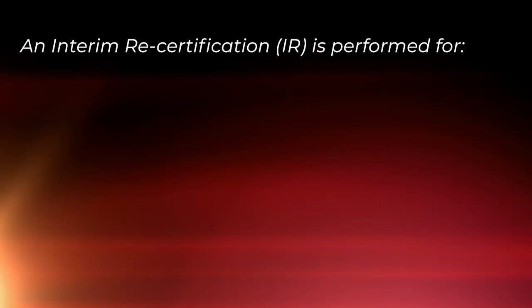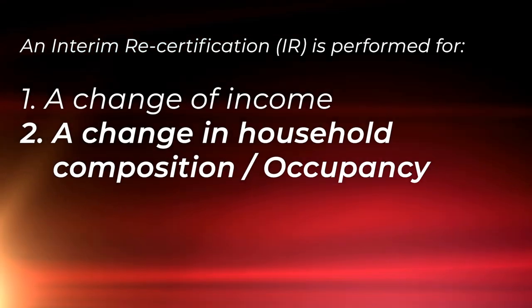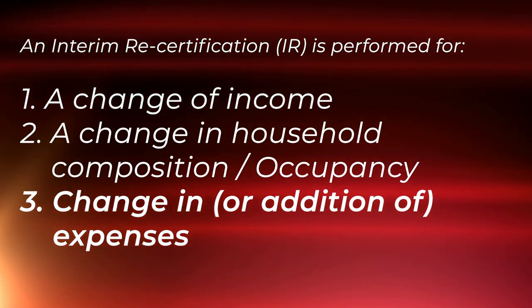Now let's move on to interim certifications. If a resident's income has been drastically reduced, which is possible during this time, it's recommended that the owner agent submit an interim certification. The IR must comply with the HUD occupancy handbook 4350.3 and TRAX requirements. The previous information about collection and verification of information is the same as it is for the AR certifications, as are the signature requirements and steps. Remember, an interim is performed for: one, a change of income whether up or down; two, a change in household composition or occupancy; and three, a change in or addition of expenses.